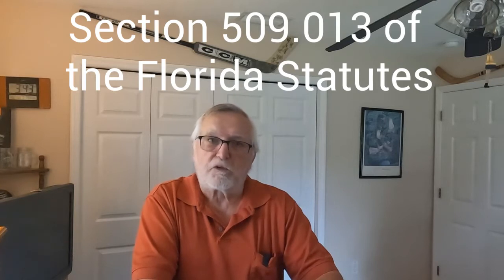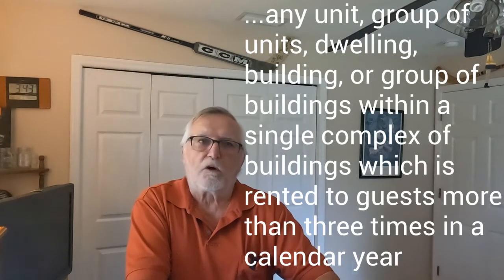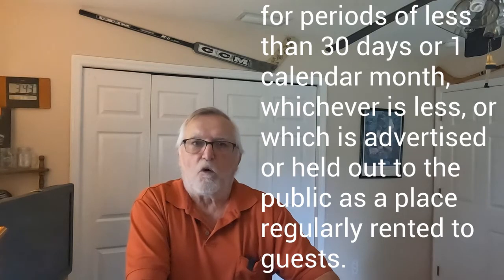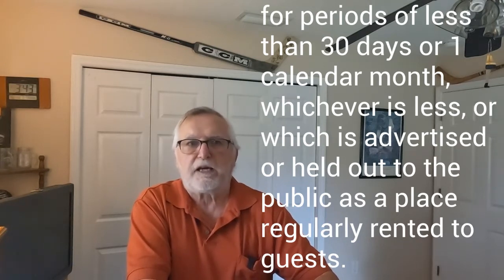According to section 509.013 of the Florida State statutes, a transient public lodging establishment means any unit, group of units, dwelling, building, or group of buildings within a single complex of buildings, which is rented to guests more than three times in a calendar year for periods of less than 30 days or one calendar month, whichever is less, or which is advertised or held out to the public as a place regularly rented to guests.